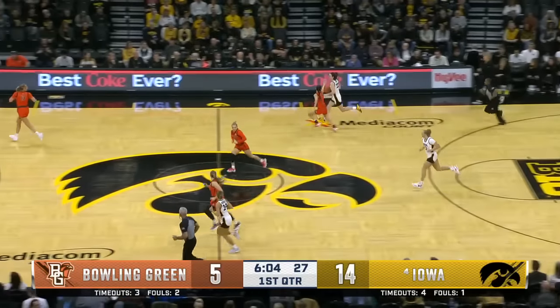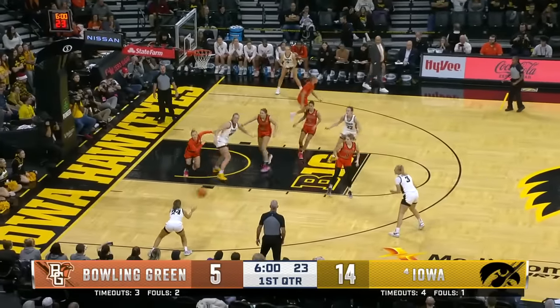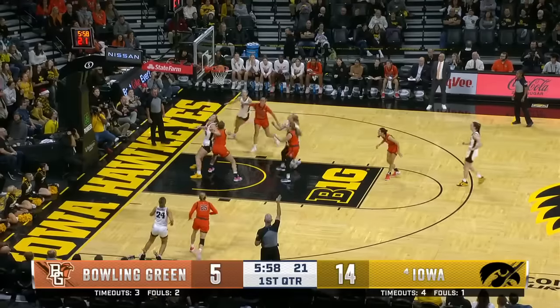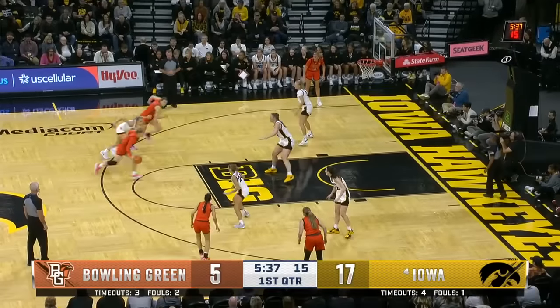Clark finding Marshall. She's got it. I like this move to go full court pressure because it's a smaller team. You want to use your speed, your explosiveness, but you have to be careful against this Iowa team who can break a press on six field goals made.